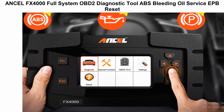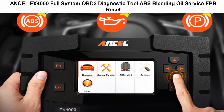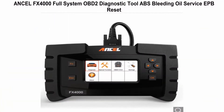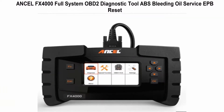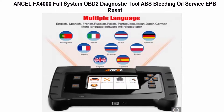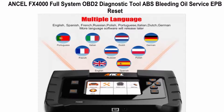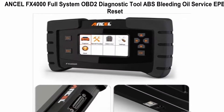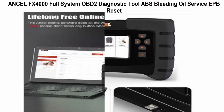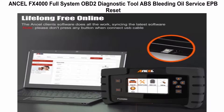Top 4: Unsell FX4000 Full System OBD2 Diagnostic Tool. Features include ABS bleeding, oil service, EPB reset, engine system scan, vehicle emission level check, brake assist system scan, CVT and DSG transmission scan, airbag SRS scan, BMS battery system test, adaptive cruise control test, car heat light test, auto air conditioning test, car radio and audio scan, instrument cluster scan, SAS system reading, DPF system reading, and support for reading and clearing DTC codes with live data.